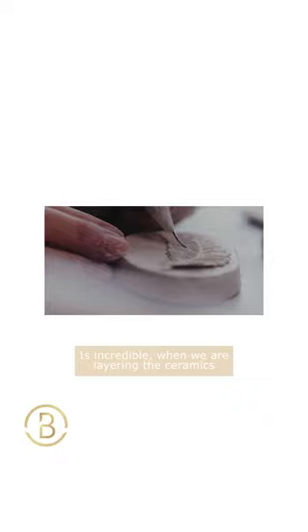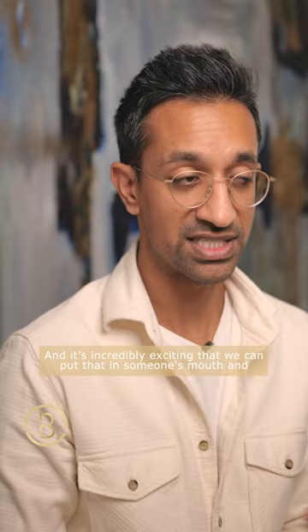That final shape is actually true sculpture, and it's incredibly exciting that we can place that in someone's mouth and transform the smile using such a creative, beautiful process.